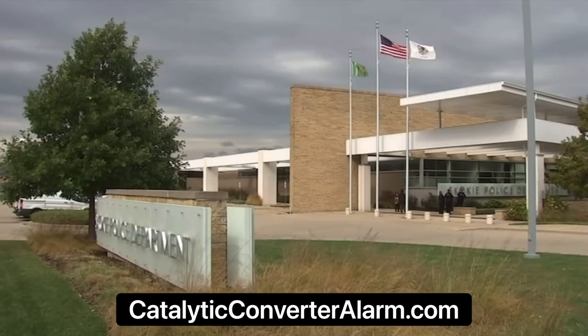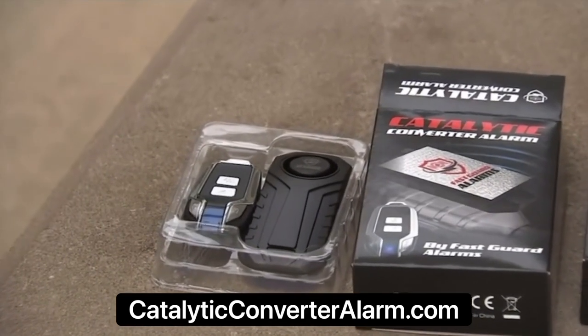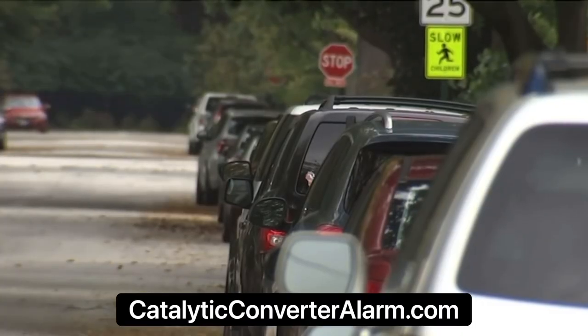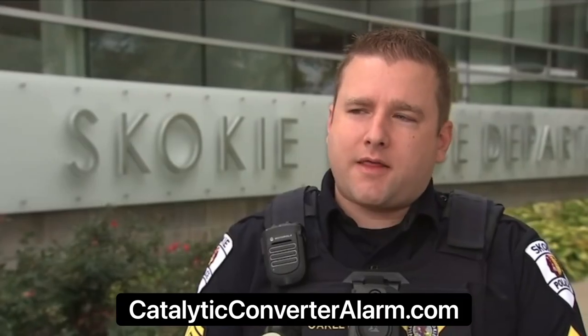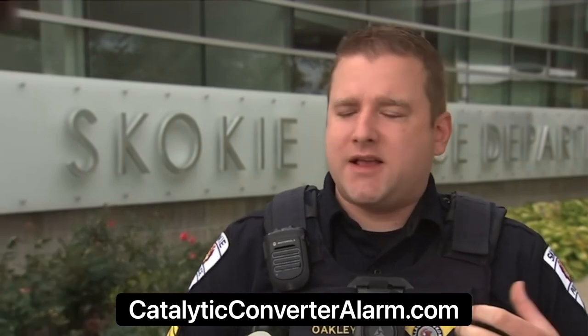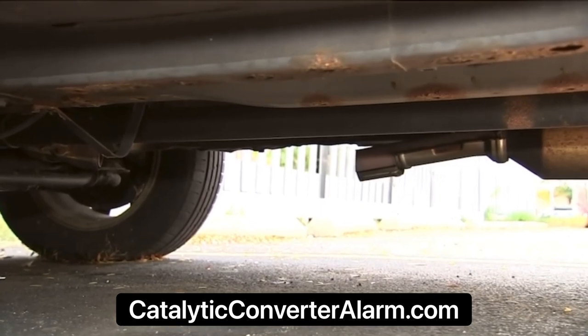On Sunday, Skokie police will give out more than 200 alarms to Skokie residents who registered online. More than 600 people signed up, but priority was given to owners of the most targeted makes and models. We see a lot of the hybrid cars — Toyota Prius, Honda CRVs, and anything that has easy access for criminals to get under the car to access the catalytic converters.